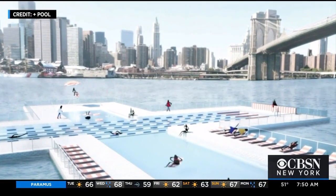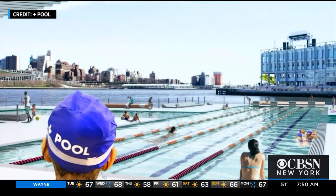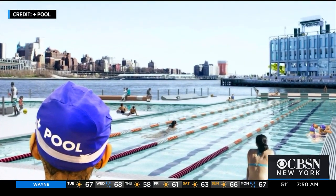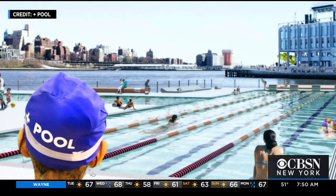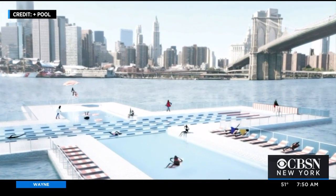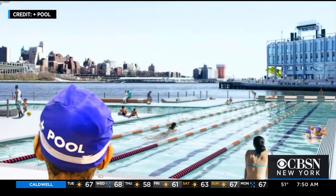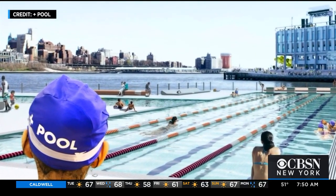What are some of the things that have been done over the last several years to make it cleaner? There's been an incredible amount of environmental education. There have been organizations like Riverkeeper, Waterkeeper, and the Waterfront Alliance that have done a lot of work to clean it up and make sure we're taking better care of it, with better systems throughout the city.